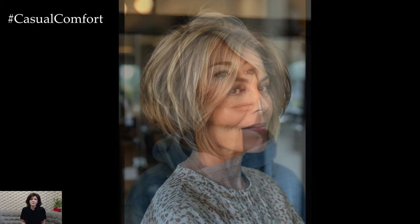Next on our list is the textured bob. This haircut adds dimension and movement to your hair, which is especially flattering for women with fine or thinning hair. The key to this style is incorporating layers and creating a tousled, lived-in look. A textured bob can be styled with a bit of mousse or sea salt spray to enhance its natural waves and give it a more casual, effortless appearance. This style not only adds volume but also offers a youthful, vibrant look that complements various face shapes. Textured bobs are easy to maintain and can be adjusted to suit your personal style, making them a fantastic choice for women over 50 seeking a chic update.